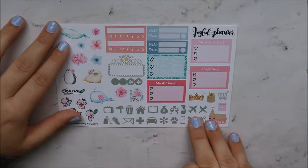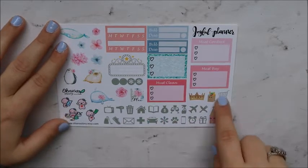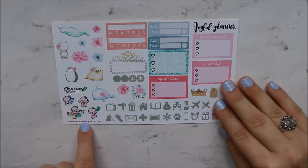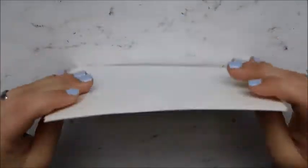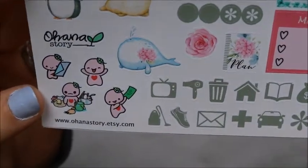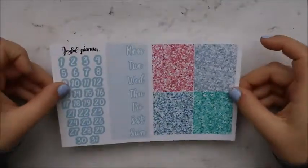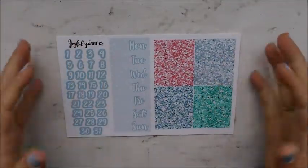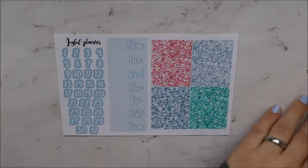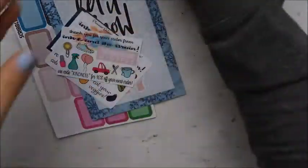You also get deco, habit trackers, bill dues, three heart checklists, and some 'must contact / must buy / clean' lists. Movie marquee plans, functional icons — there's a cute little crown — and some functional deco. And right here, this is from Ohana's Story and it gives her little Etsy info. She included some little Ohana's Story characters — super cute that she included that in the shop. I also got the add-on: date covers and glitter headers, which come together as a combo on one sheet. That was my order for Joyful Planner through the PVC sale.